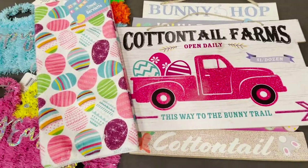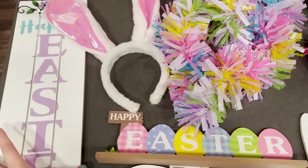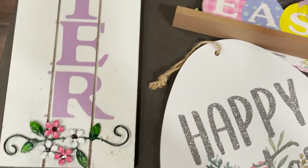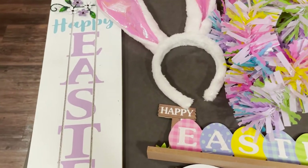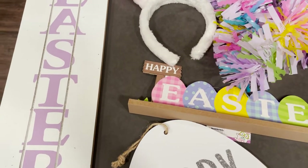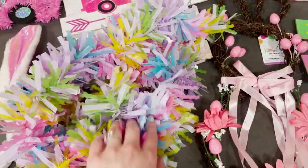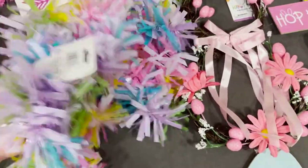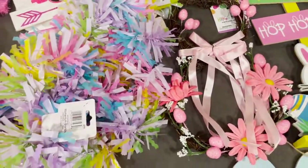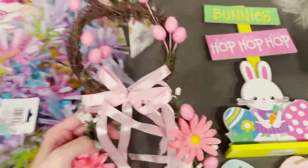Okay, so this is everything that I got from the 99 Cent Store. First I got this sign that says 'Happy Easter' with pretty flowers at the top and pink ones at the bottom — it's made out of wood, white with light purple letters. I also got some bunny ears to wear on Easter and maybe the whole weekend, and some tinsel in really nice pastel Easter colors.